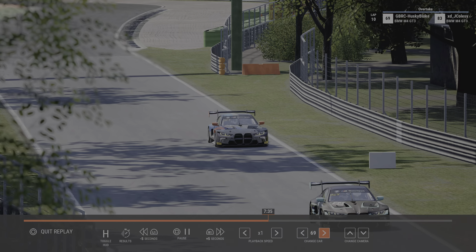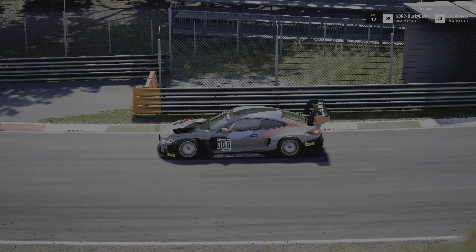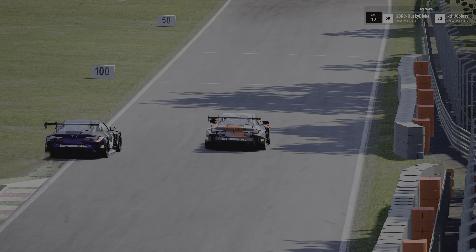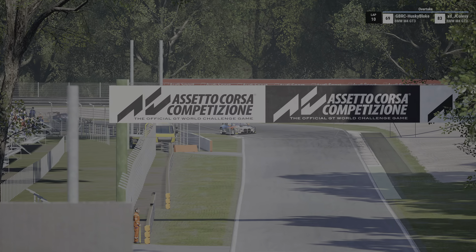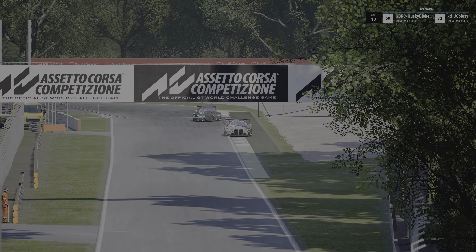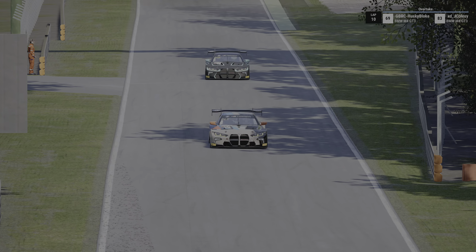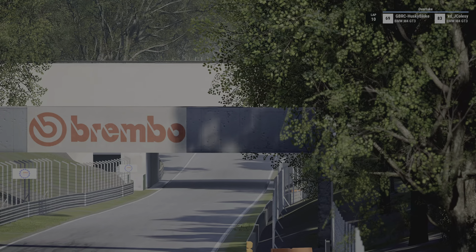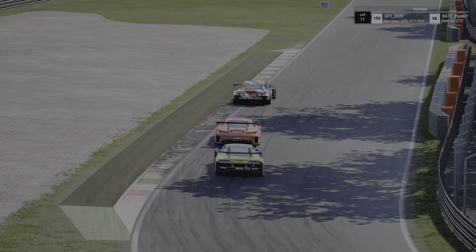Two BMWs - Husky and Cosy - the black livery BMW goes wide between the two Lesmos, allowing the grey BMW through. It's a great move, and we're all the way into lap 10 of this race now. There's been a lot of overtaking action, as you'd expect at Monza with the long straights.